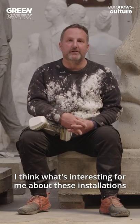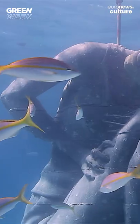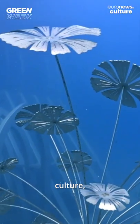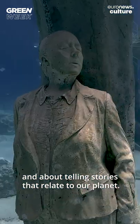What's interesting for me about these installations is they touch on many different things. So not only is it about the art, the ecology, culture, it's also about science and about telling stories that relate to our planet.